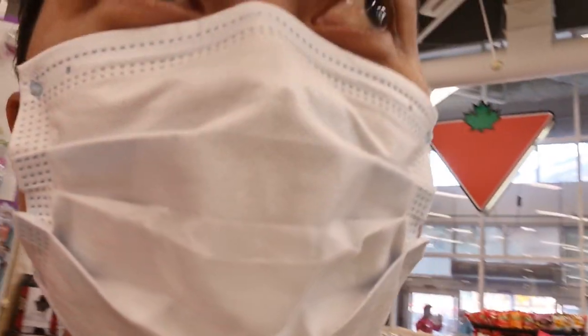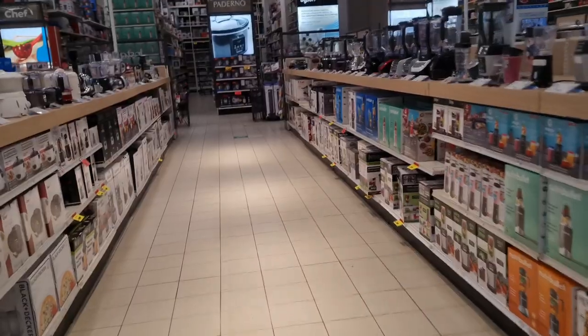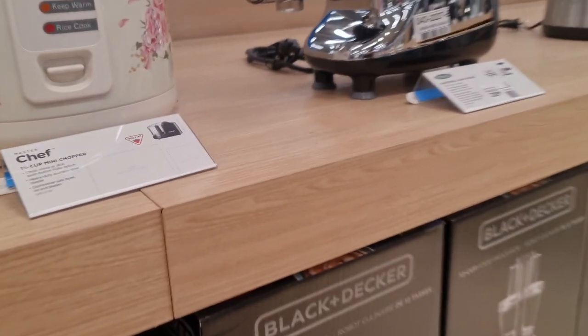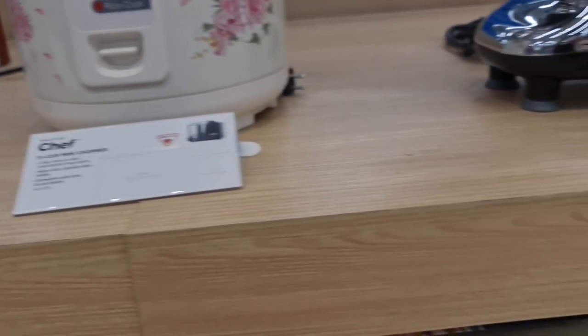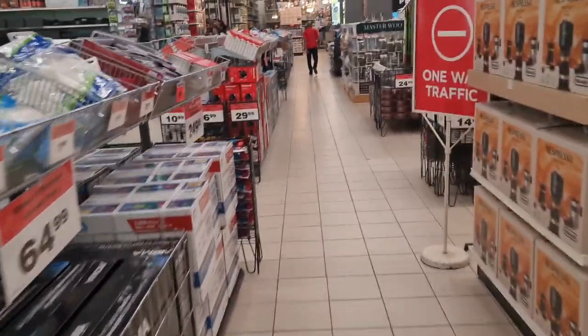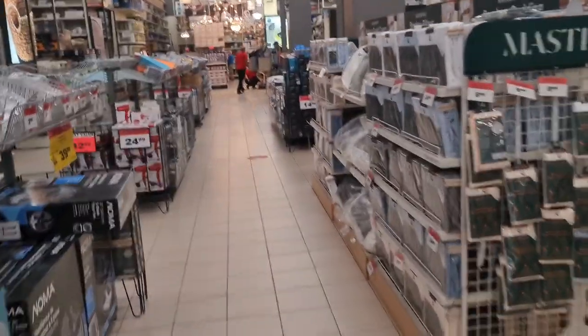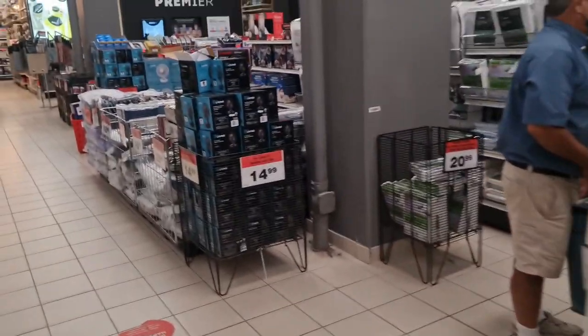So I'm here at Canadian Tire. I need to buy sheets for my bed — it's a big store in the downtown area. There's a rice cooker. I'm going to go to home decor because it's just a raw bed, and I need to buy a pillow.